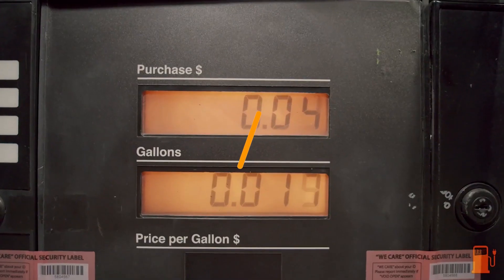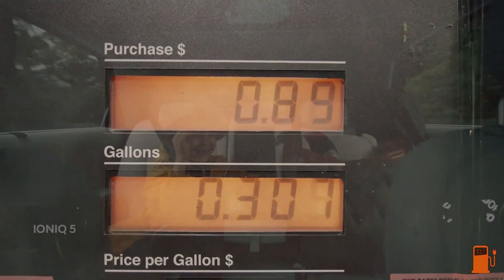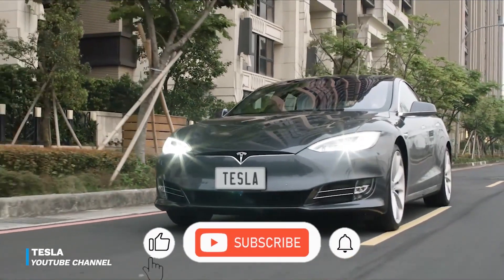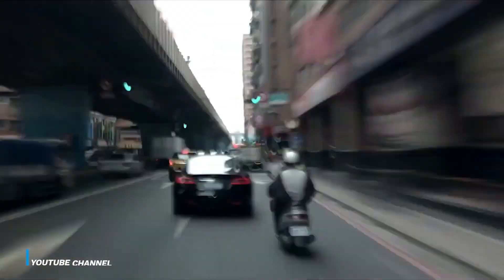Hello viewers, we're glad to have you back on Tech Electric. Today in this video, we will compare and contrast the two. Stay tuned and remember that subscriptions and likes are free, and you are invited to share your opinions and thoughts in the comment section. So, let's get started.